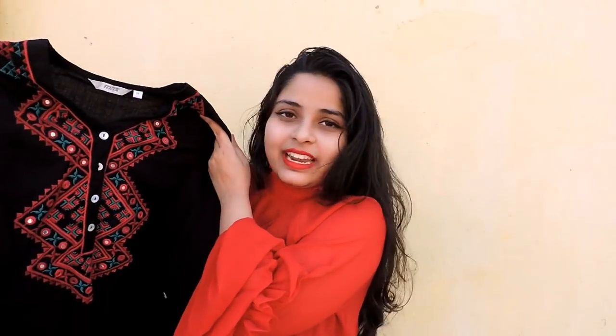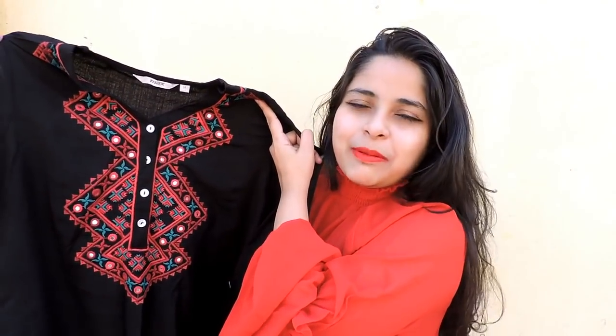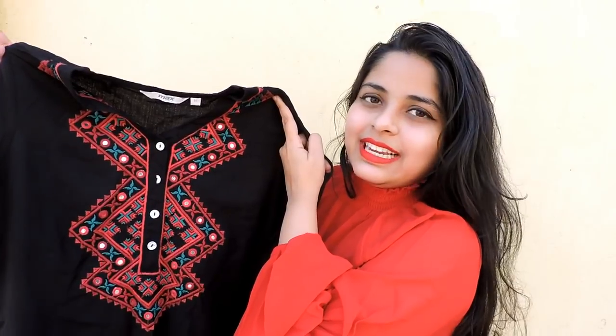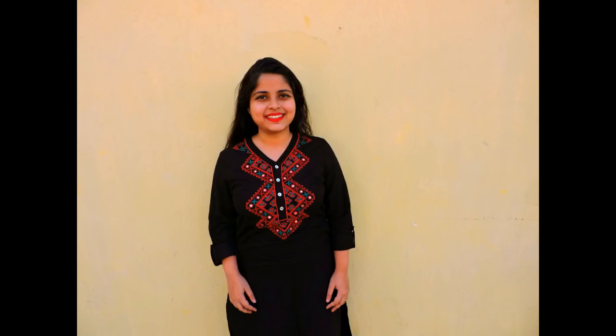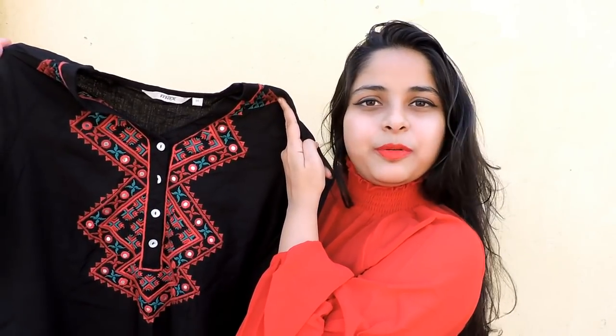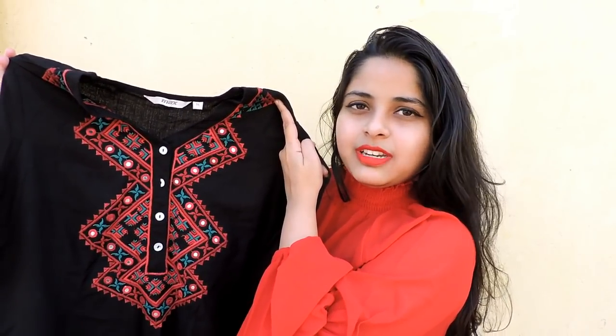The next kurti is in a similar style but in a different color — this beautiful black embroidered kurti. I am crazy about embroidery; I love everything that has embroidery. When I saw it, it was love at first sight. I got myself a size medium and it was also originally priced at rupees 899, and I paid rupees 299 after discount.